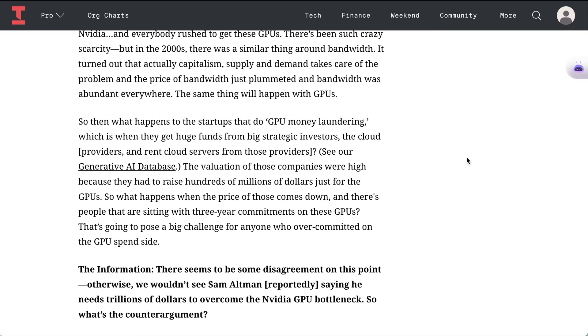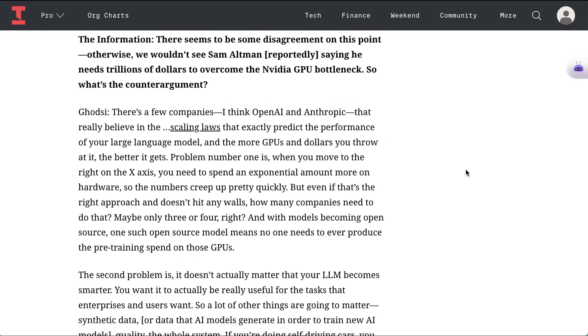So what happens to the startups that do GPU money laundering — when they get huge funds from big strategic investors? The valuation of those companies was high because they had to raise hundreds of millions of dollars just for the GPUs. What happens when the price of those comes down and there are people sitting with three-year commitments on these GPUs? That's going to pose a big challenge for anyone who's overcommitted on the GPU spend side. The whole interview with The Information is pretty fascinating and I highly recommend it.